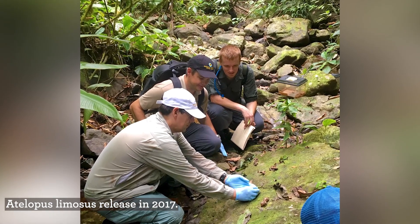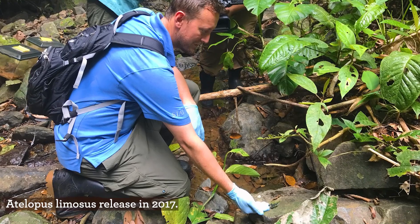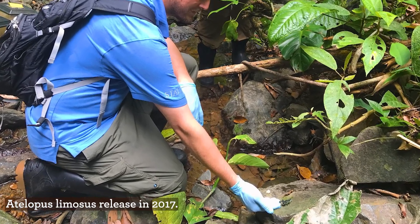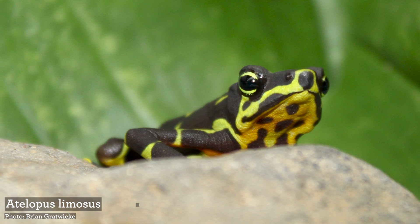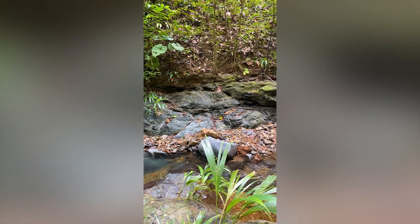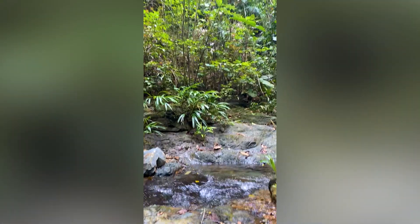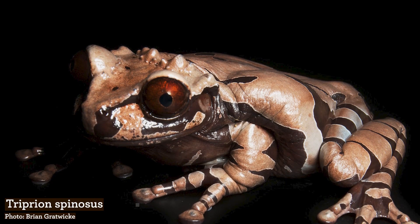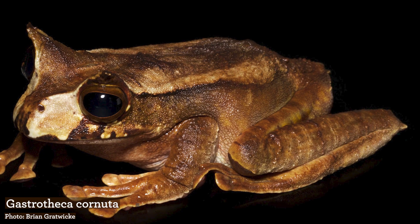The chytrid fungus is a pathogen that is moving globally — it spreads through water and affects amphibians' skin, building it up thick so that the skin layers prevent them from osmoregulating or breathing. In Panama, the 12 species being worked with are a priority because they have a very unique role in that habitat and ecosystem.